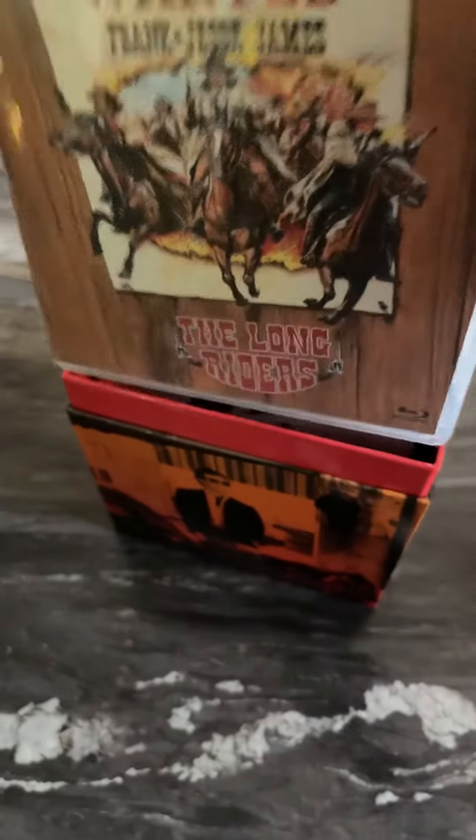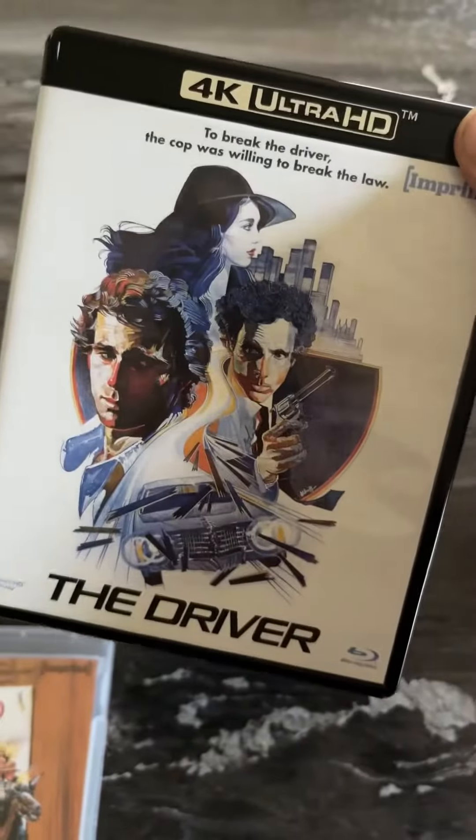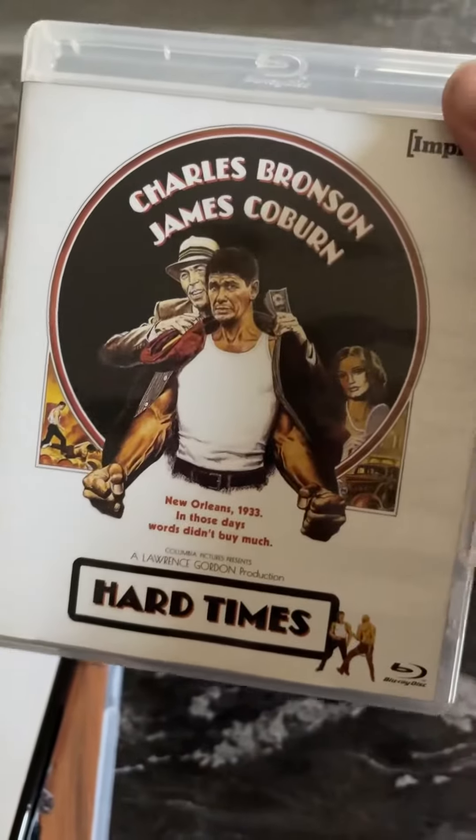We'll go through these. This one is The Lone Riders. We've got The Driver, which is the 4K version. And Hard Times with Charles Bronson.